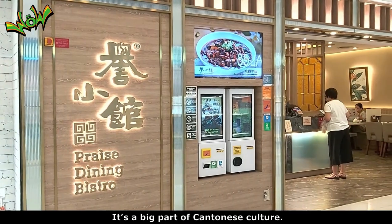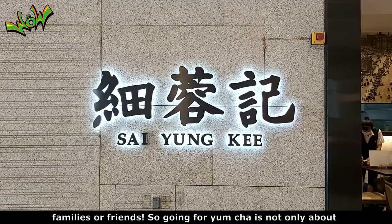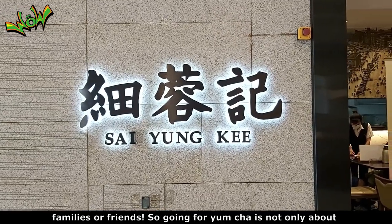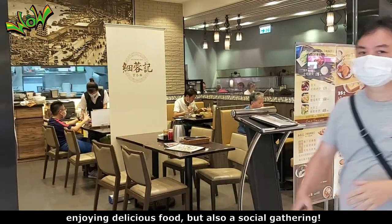Yum cha is a big part of Cantonese culture. During weekends or holidays, people usually go yum cha with families or friends. So going for yum cha is not only about enjoying delicious food, but also a social gathering.